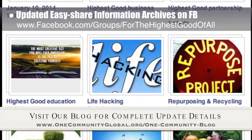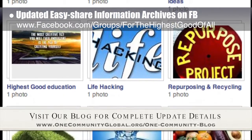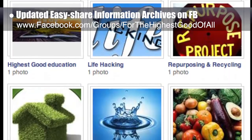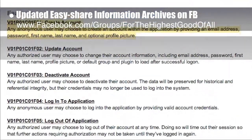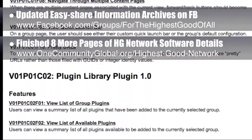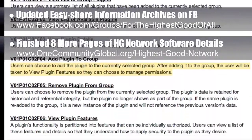These archives can be added to by anyone, shared with one click, and they cover food, energy, education, life hacks, housing, water, and more. The team also finished the last details of the Highest Good Network version 1.0 requirements document. Mockups are next.